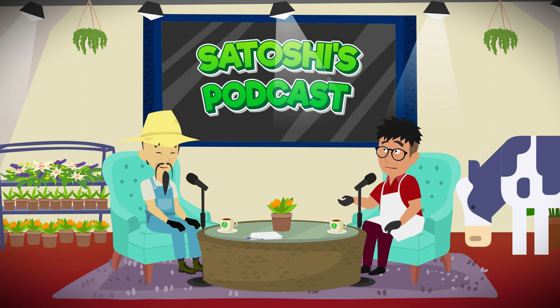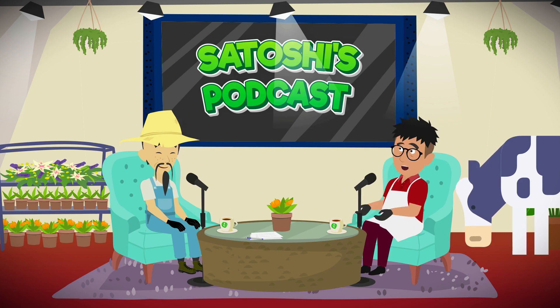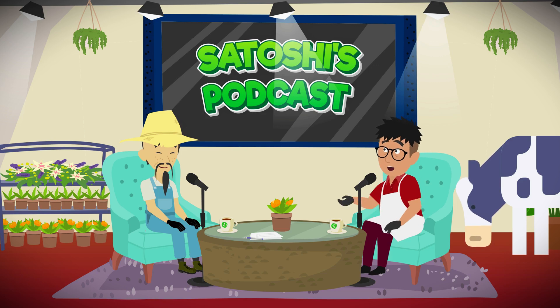Hey, Senzi, thanks for having me. I may sell animal food, but I can talk crypto all day, especially about Ethereum's big changes.